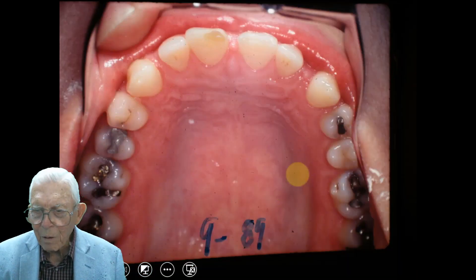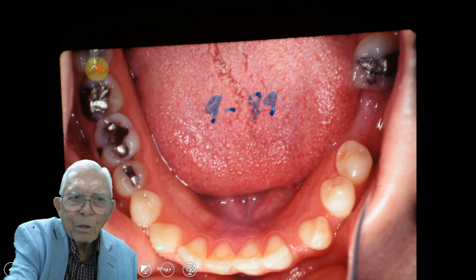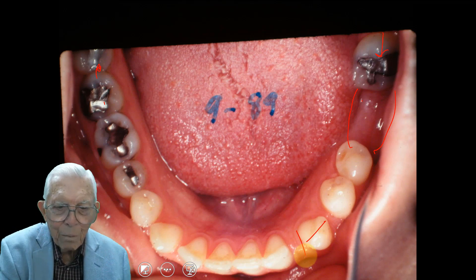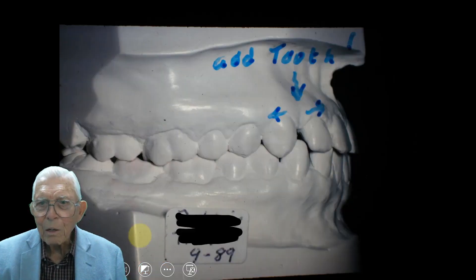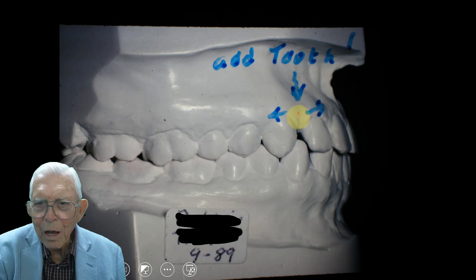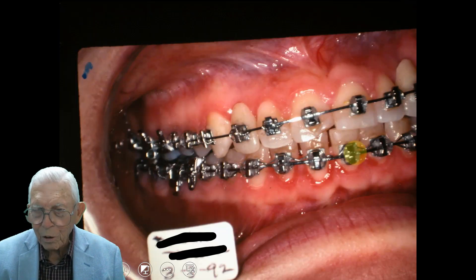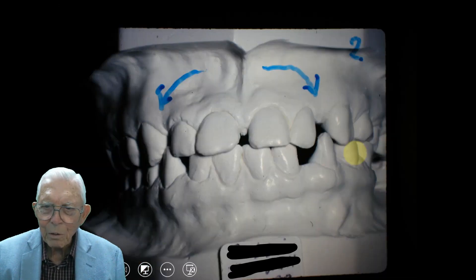Looking at it from the upper arch view, she's got a wisdom tooth on this side coming in. This area had drifted and they're going to put a bridge in this area. We'll open this up and put our bicuspids in there. And right here, it looks like we put another lateral instead of a bicuspid. We've got wisdom teeth and everything in there, and we've closed all this place up. We're going to open that and bring these teeth out further to make room for the tooth to come in.